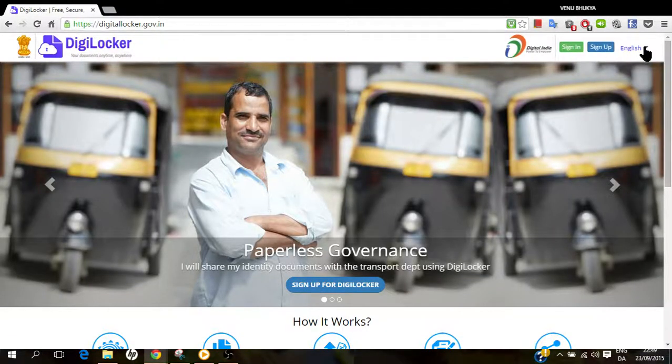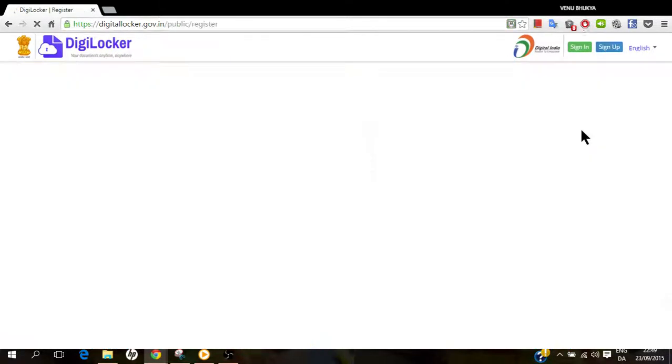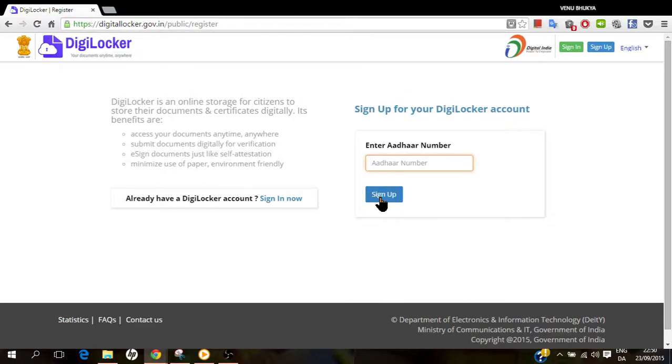The portal has two languages: English and Hindi. Let's see the steps for sign-up. Here you need to enter your Aadhaar number and then it will ask you for a one-time password which is sent to your Aadhaar-registered mobile number.